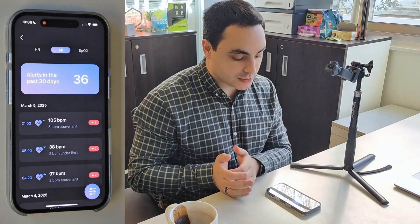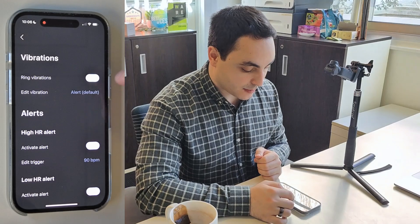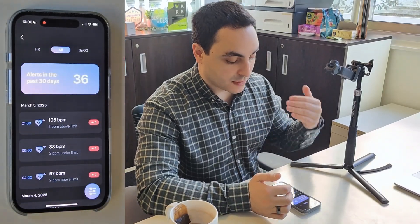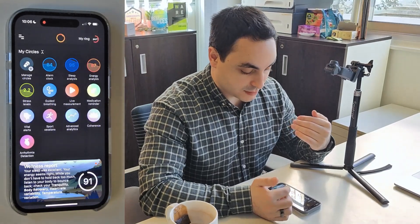Very similar to that, you can also get notifications on vitals alerts. This circle lets you set up triggers or thresholds above or below which the app will notify you if your heart rate or SpO2 gets to that certain threshold.